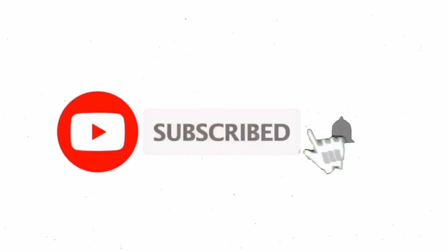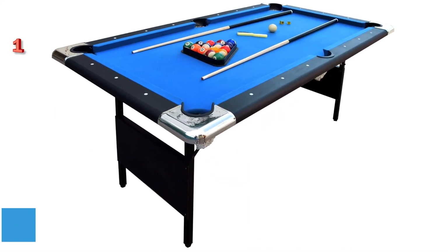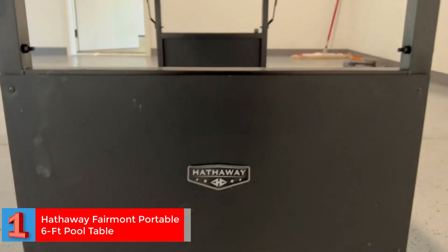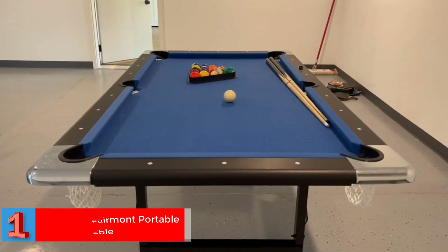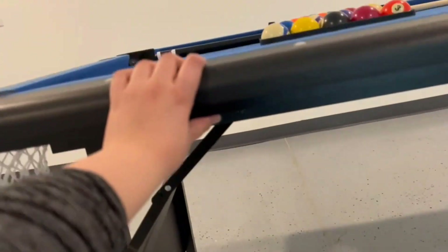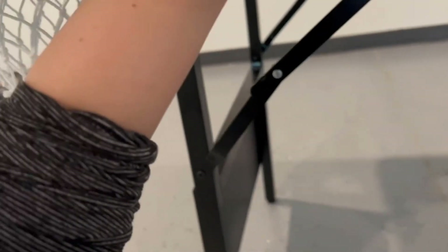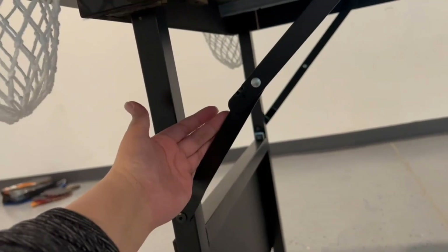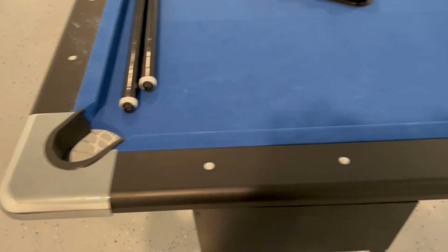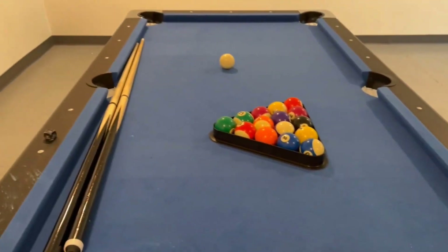Number one best foldable pool table overall: the Hathaway Fairmont portable six-foot pool table for families with easy folding for storage. This is a sleek, gorgeous, and professional-grade table designed to fit into compact spaces and bring the joy of playing billiards right at home without the need for a dedicated game room. With its sturdy steel legs, the table offers good stability and can be folded to store away when not in use.